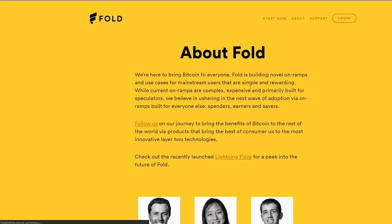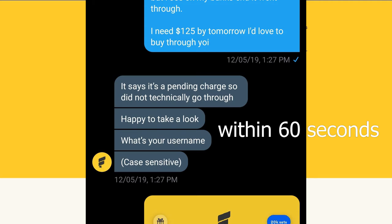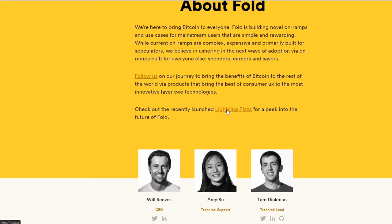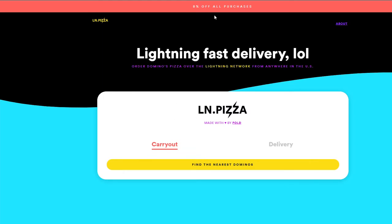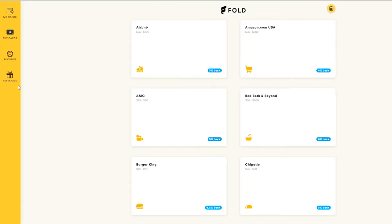There are only six people working on Fold and they're very easy to get in touch with. I had a question — I thought their app wasn't working correctly but it turned out my credit card company was blocking the transaction. I DM'd them on Twitter and got an answer in like three to five minutes and figured out my problem within about ten minutes. Turned out it was totally user error. They also do Lightning Pizza — you can buy pizza using the Lightning Network with your Bitcoin, which is a concept that's been around for a while.